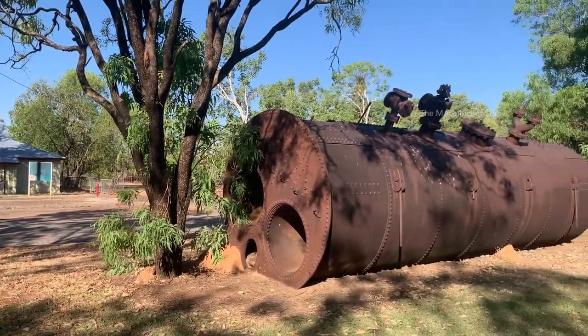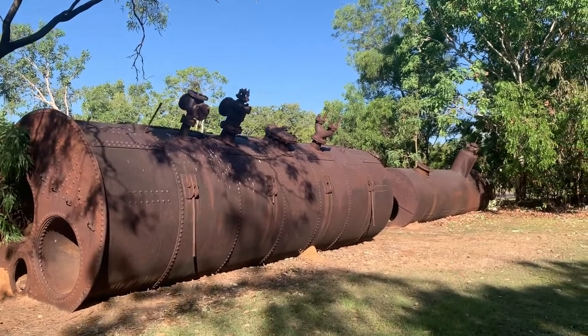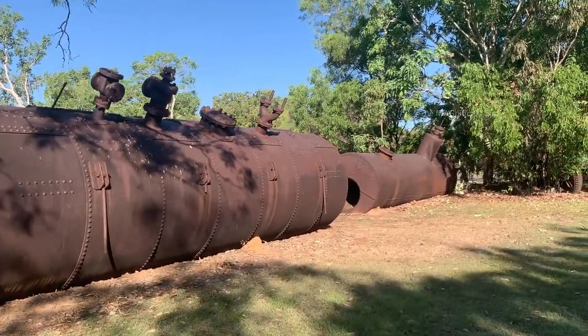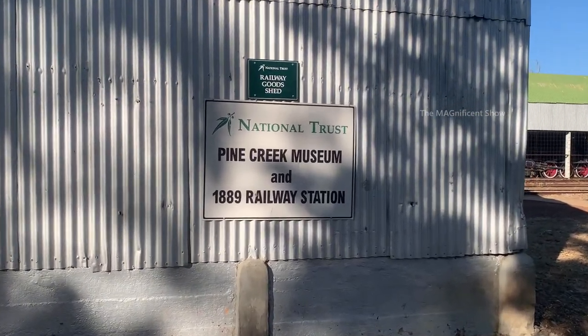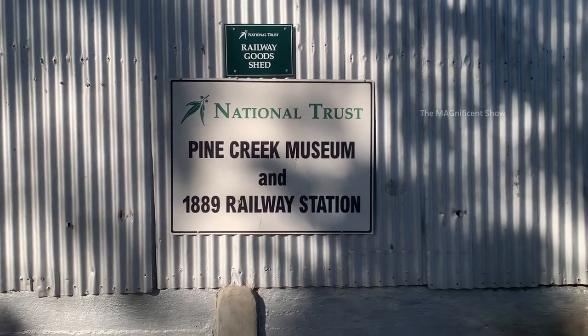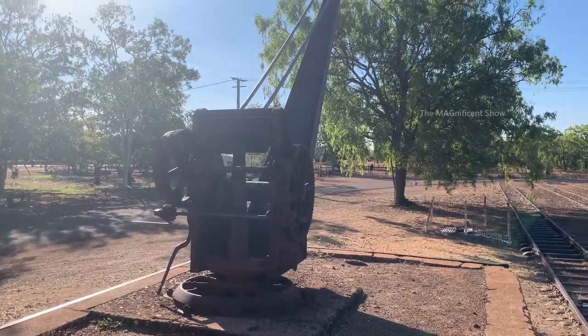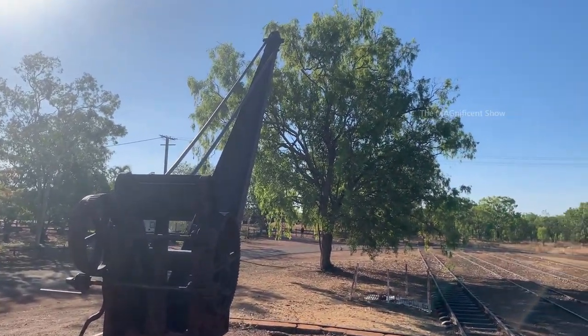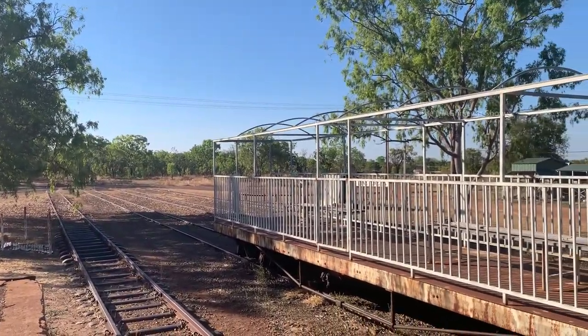When you look the other side you can see two big oil tanks — they are also in damaged condition and old. Now we are at a place called Pine Creek Museum and Railway Station. You can see a very old crane here and when you look the other side you can see an open compartment of a train.